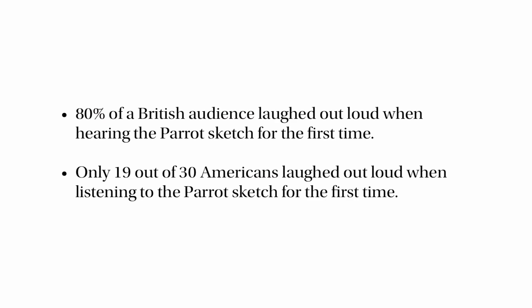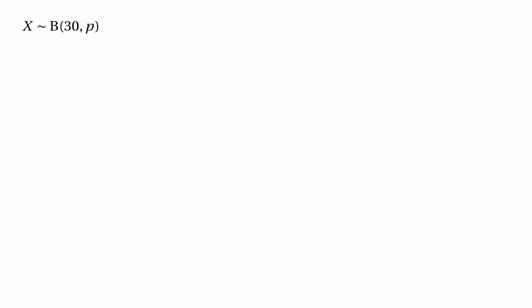Is this sufficient evidence to say that Americans and British people have a different sense of humour — at least in their response to Monty Python? We have a random variable with a binomial distribution, because we looked at 30 Americans and asked whether they laughed out loud. So our random variable X has the binomial distribution with 30 trials, and P is the probability of laughing. We use the null hypothesis that P equals 0.8, because 80% of British people laughed, and the default should be that Americans are the same as British.